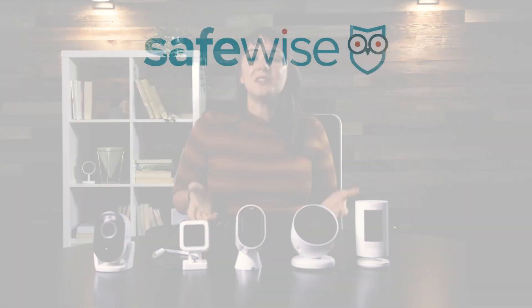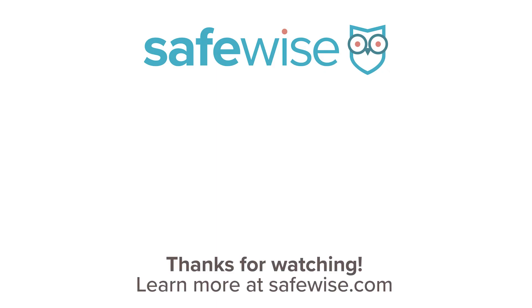And there you have it. Check out our description to see a full review of these wireless security cameras on SafeWise. If you didn't see a camera you love on the list, let us know in the comments and we'll check it out. Like and subscribe to catch more videos from us every week. Thanks for watching and stay safe.